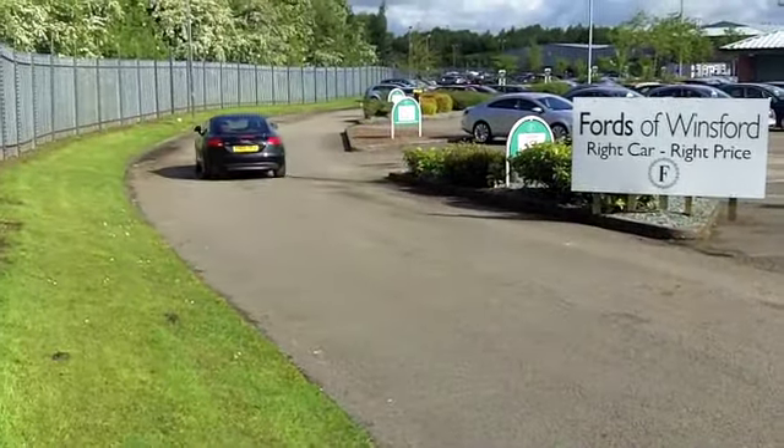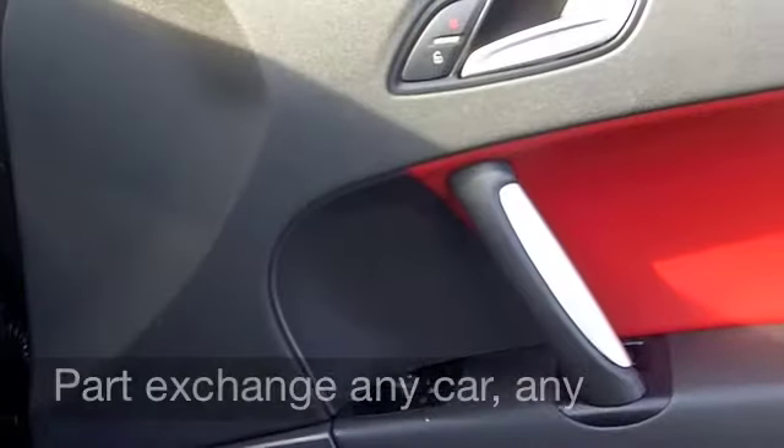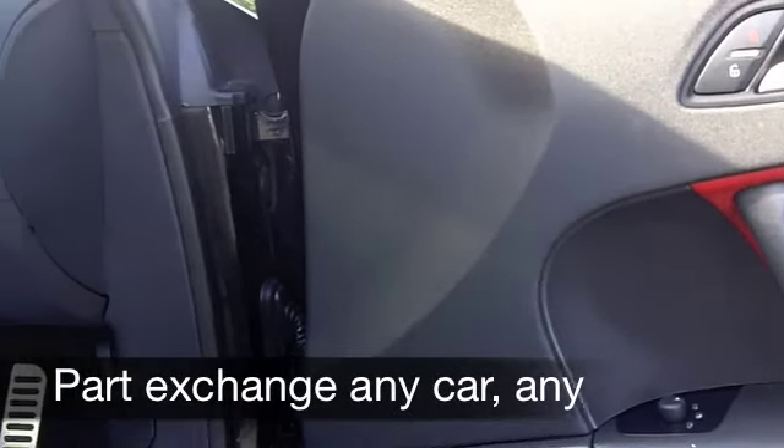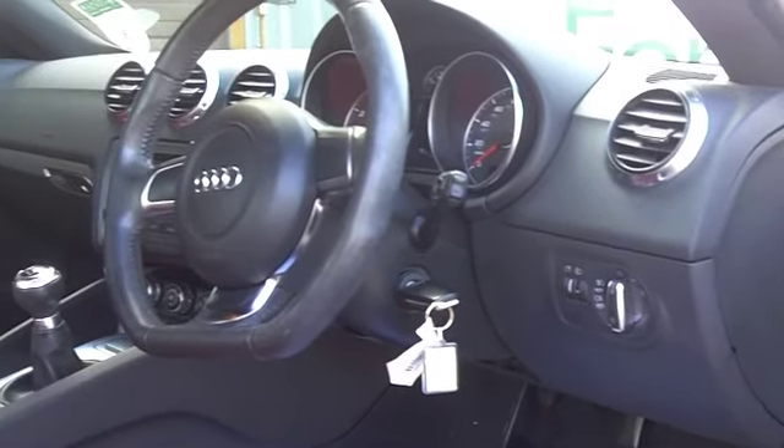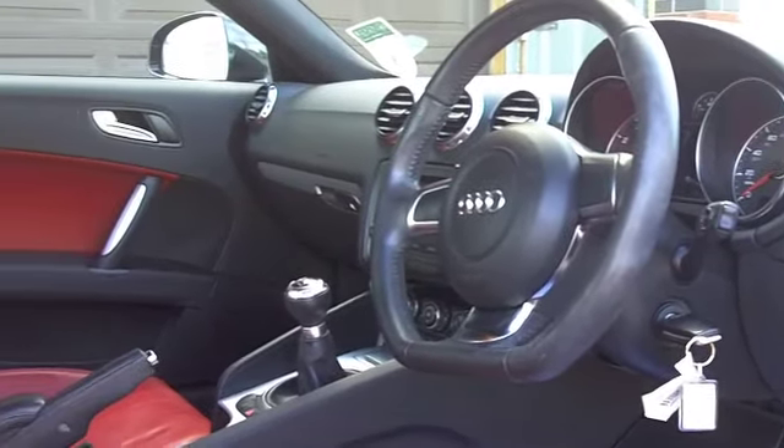You've got very nice smart 18-inch alloys on the outside, and inside, this interior is stunning. You've got electric windows, remote central locking, and a really decent sounding CD system.